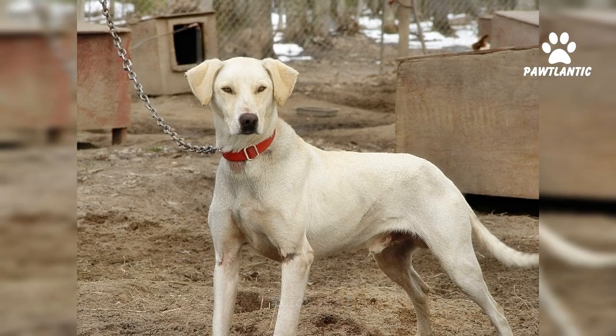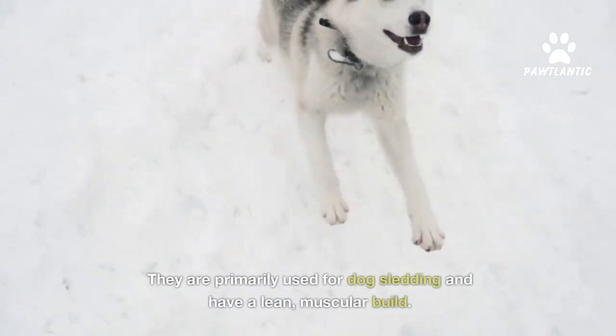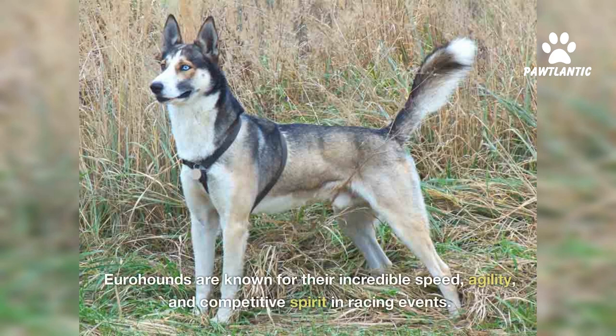Number seven, Eurohound. The Eurohound is a crossbreed between the Alaskan husky and a greyhound, or other sighthound breeds. They are primarily used for dog sledding and have a lean, muscular build. Eurohounds are known for their incredible speed, agility, and competitive spirit in racing events.